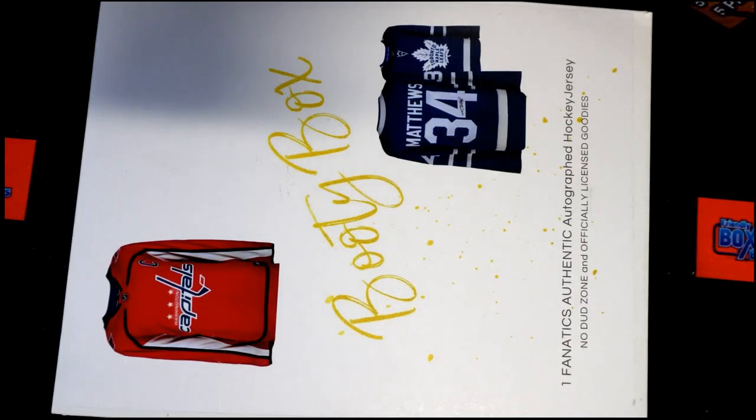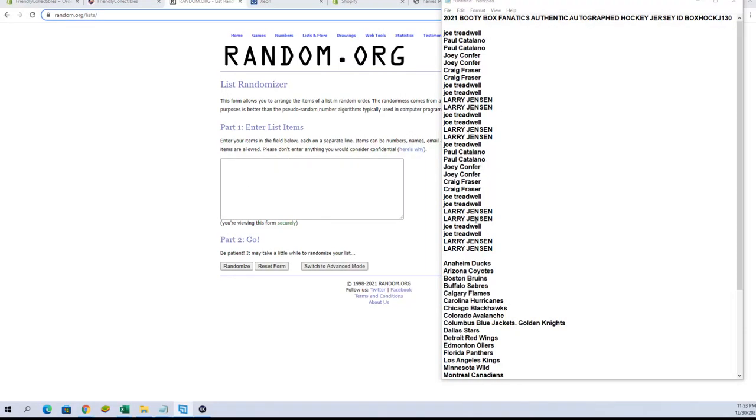Guys, 2021 Booty Box — for the next authentic autographed hockey jersey, this is number 130. Good luck! We had a filler for this one that was done earlier. Larry and Joe T, you guys were in for that, so good luck guys.